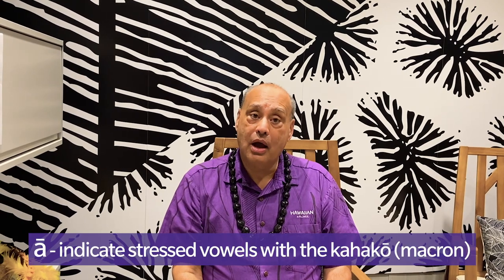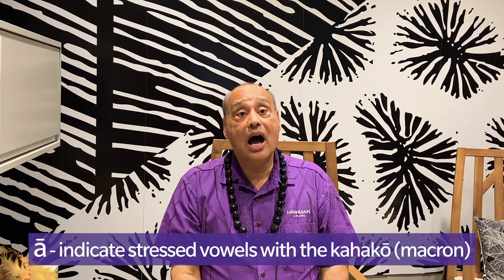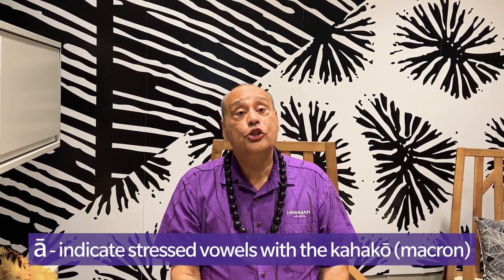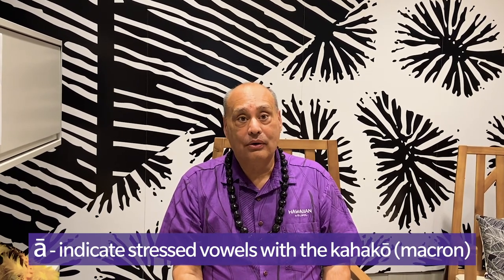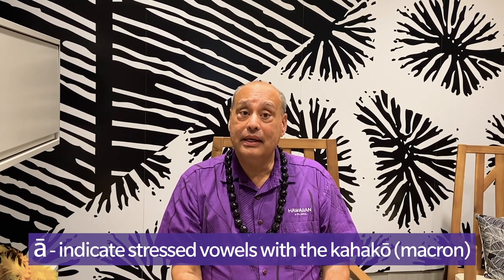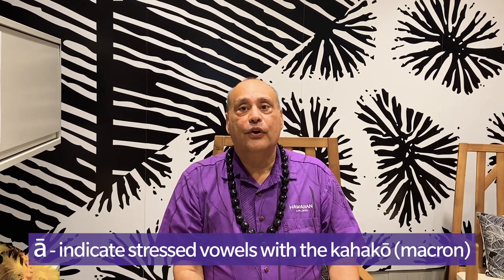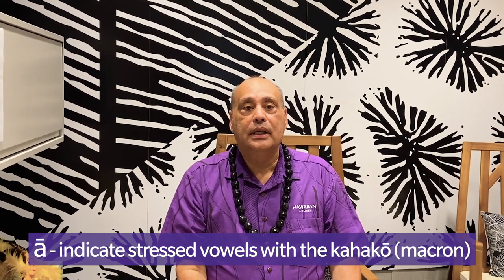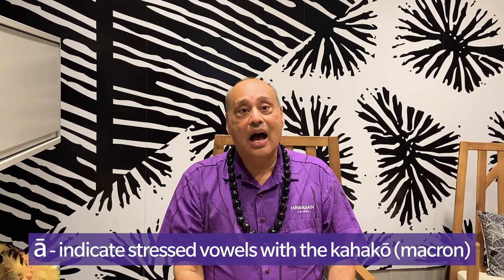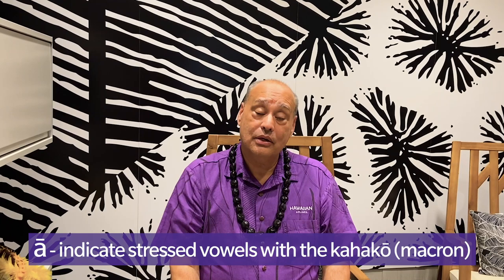There is also what in English is called the macron. The macron, or what in Hawaiian we call the kahako, adds stress to a vowel. The macron is called kahako, and for instance, in the word ape, the A is stressed with the kahako.